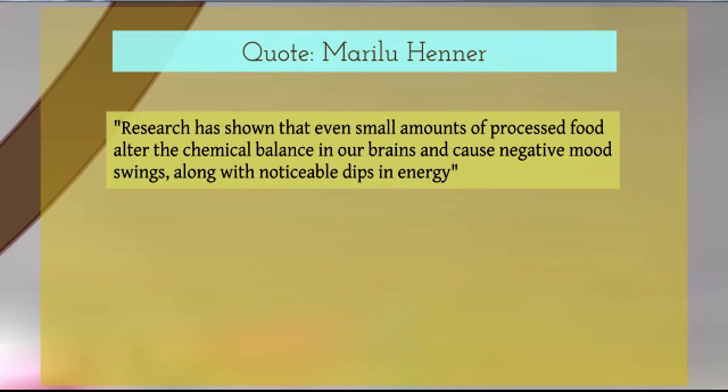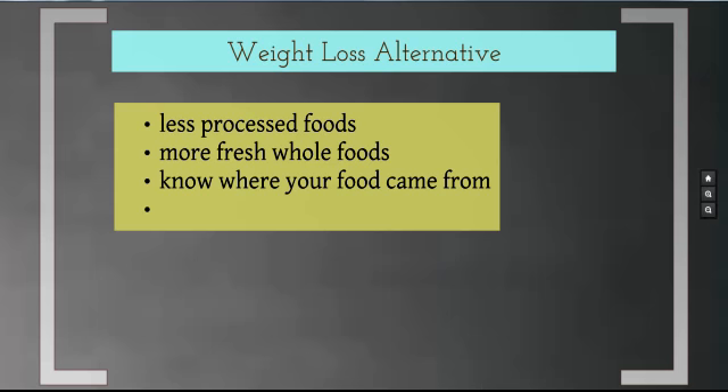Here's a quote from Mary Lou Henner: 'Research is showing that even small amounts of processed food alter the chemical balance in our brains and cause negative mood swings along with noticeable dips in energy.' When you clean up your diet and eat more whole foods, you'll find your energy levels even out, your mood improves, and you feel better overall. There are so many chemicals in processed foods that we don't even know half of what they do. In some countries, certain additives are banned — in others, they're not.